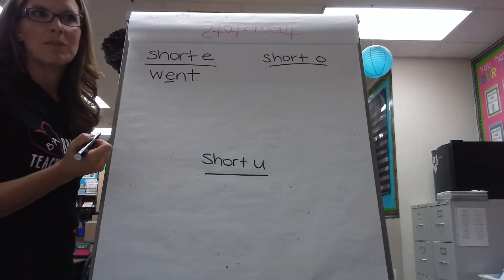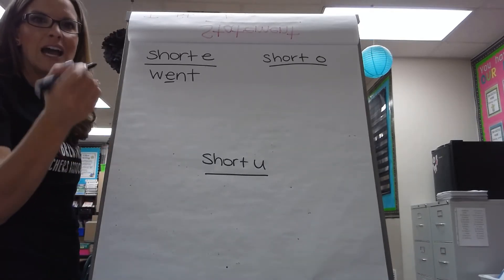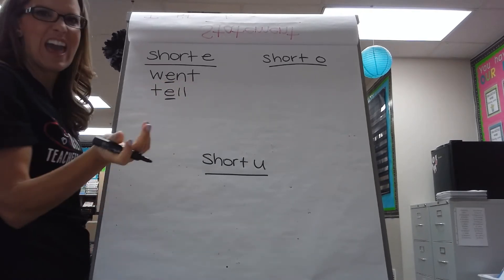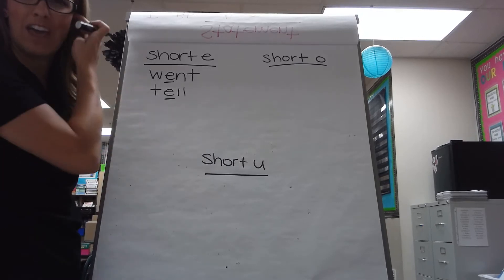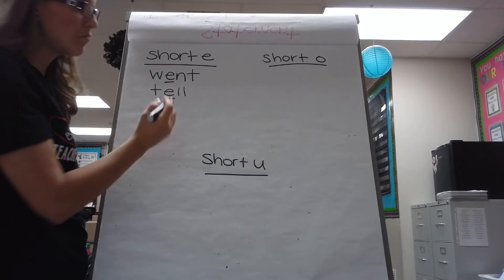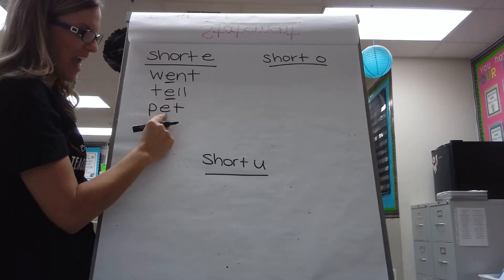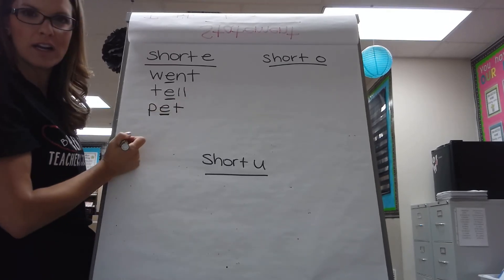Another word with short E could be 'tell.' I want to tell you about my day yesterday. T-E-L-L. I hear the eh in there. 'Pet': P-E-T. Eh-T. There's my short E.